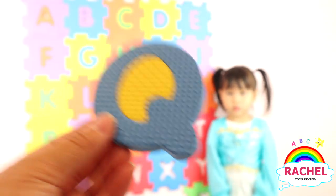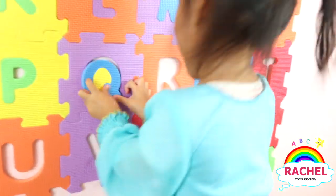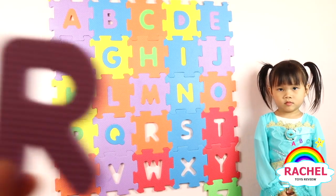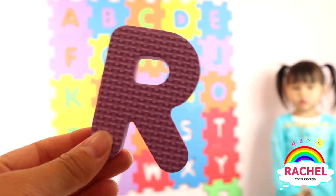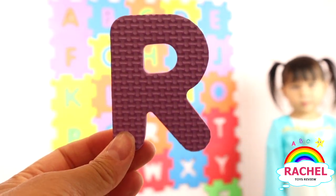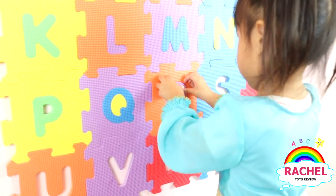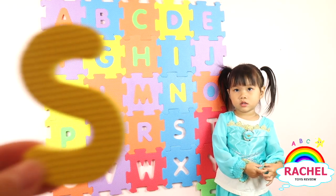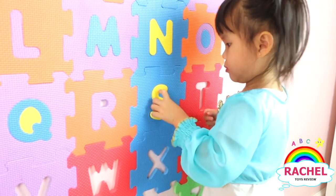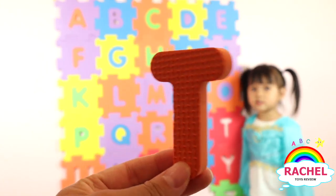And what color? Blue. Yep. What letter is this? And what color? Purple. Okay, Rachel, what letter is this? S. Rachel, what letter is this? G.